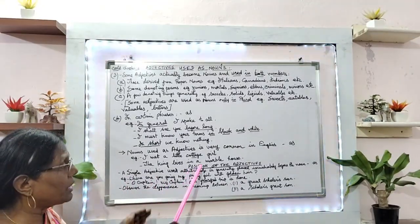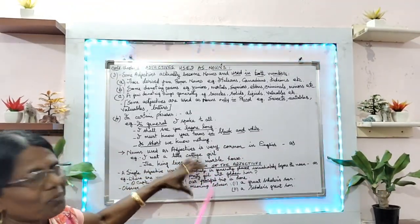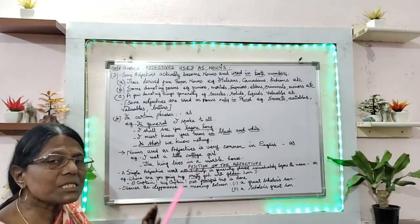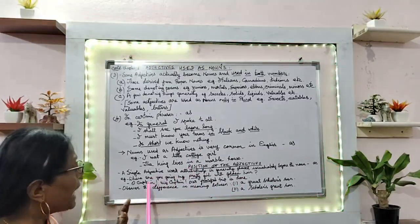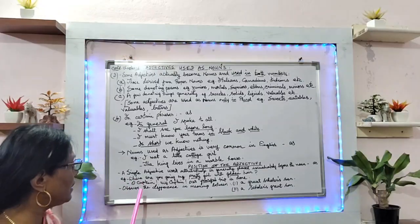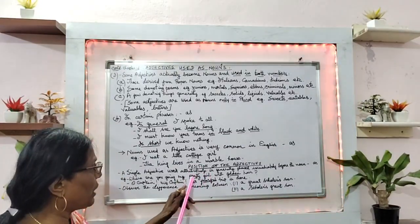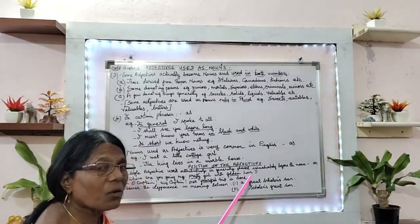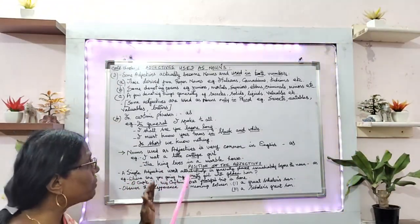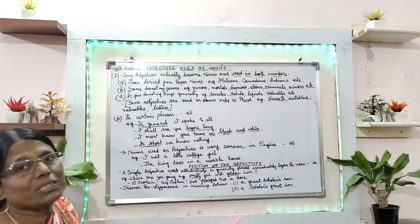A single adjective — the position of adjectives is also important to know. A single adjective used attributively — that is, mentioning the quality — is generally placed immediately before the noun. For example: 'Where are you going, my pretty girl?' — girl is the noun, pretty is the adjective placed just before it. 'Pretty girl with golden hair' — hair is the noun and golden is the adjective. Whenever we write a question, we need to give a question mark.